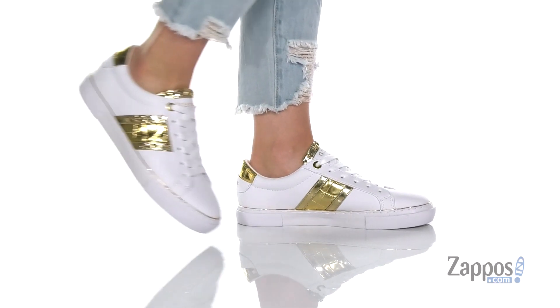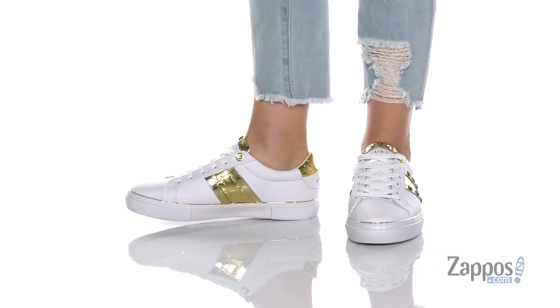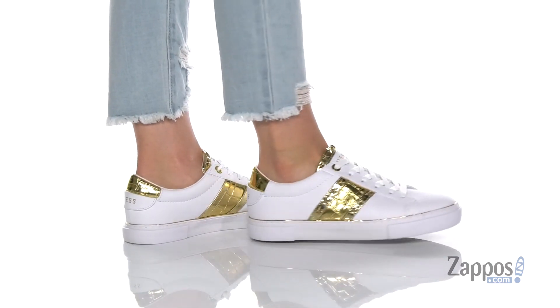Hey everyone, it's your girl Abigail from zappos.com and this is Grayzen from Guess. Add a little bling to your steps with these stylish sneakers. They're crafted with a smooth faux leather upper and they're available in a couple different colorways to choose from.